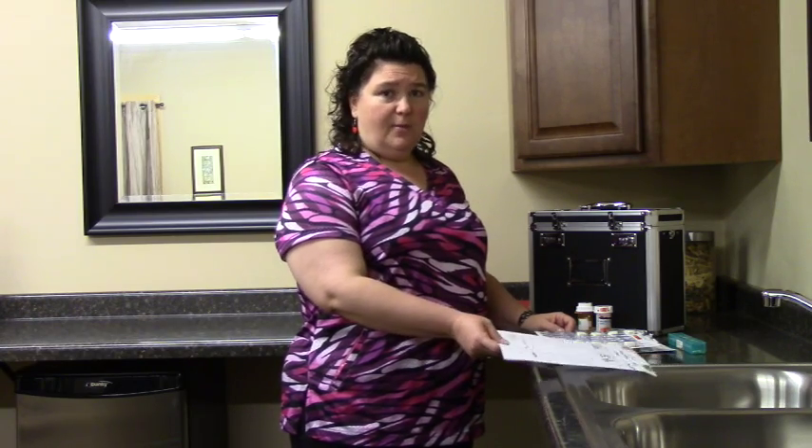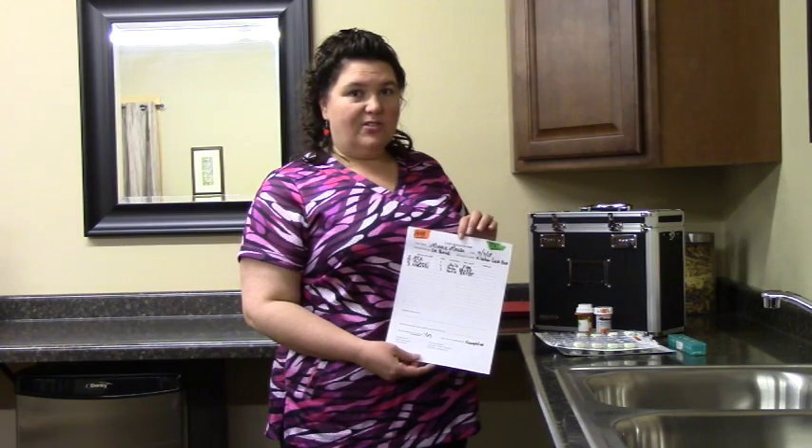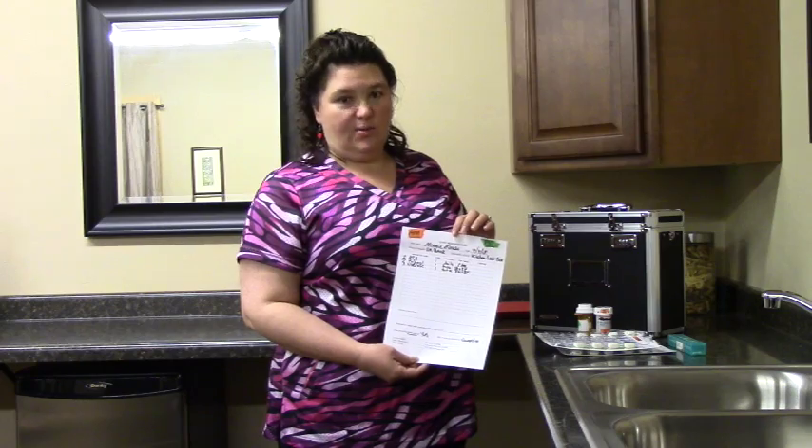On your medication list, to make it easier in an emergency situation, make sure you have all of the contact information — your loved one's name, their date of birth, who their doctor is, the medication names, and how often they take them. I also like to number the medications and color code them so it's a quick visual in an emergency situation.